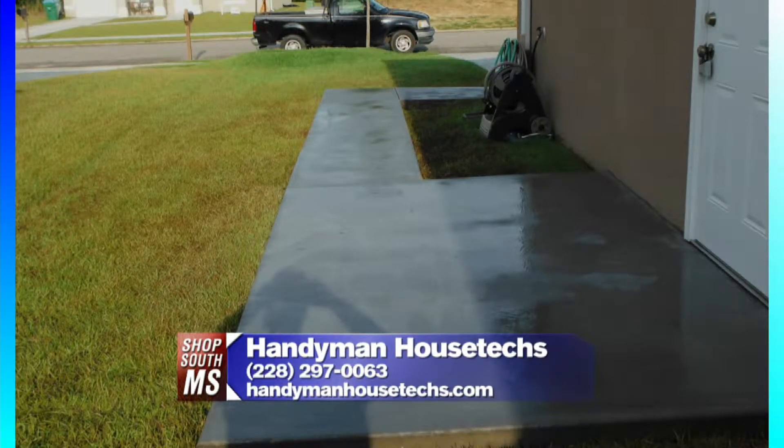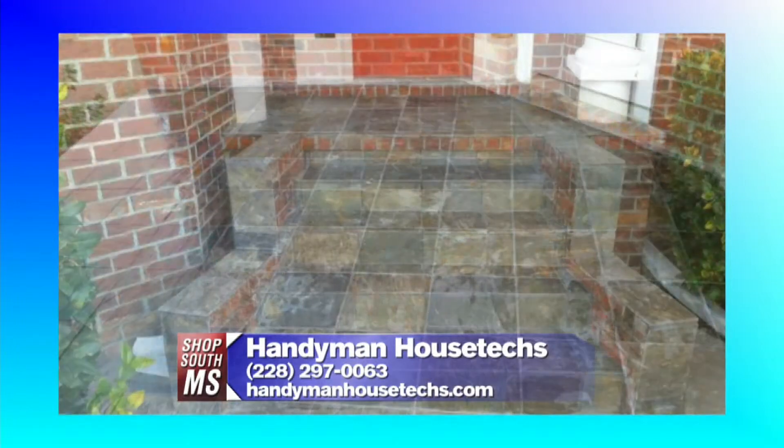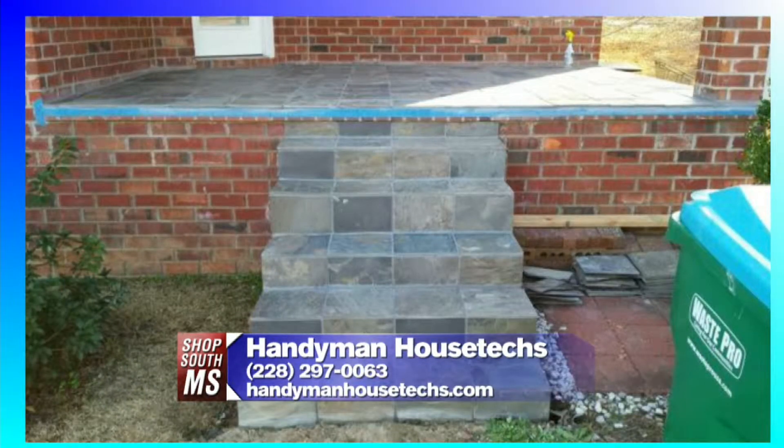Here's just some concrete work. At Handyman House Techs, we do everything from A to Z, pretty much. This is some slate work in Biloxi — taking plain patios and porches and just covering and wrapping it in slate. Wow, look at those steps! That is nice. It totally changes the look.